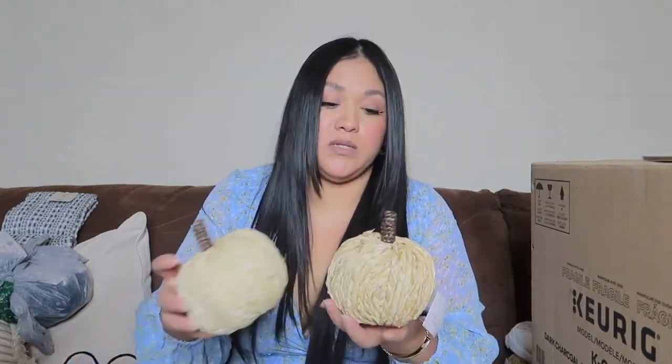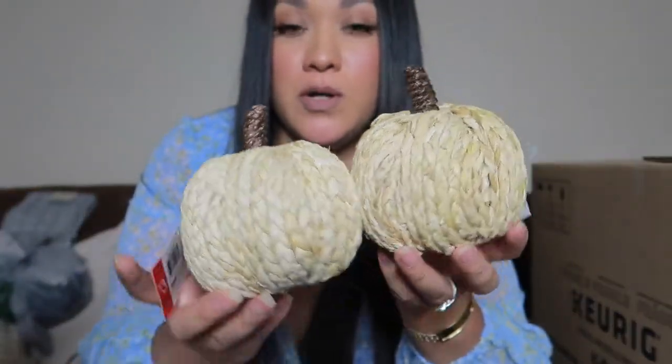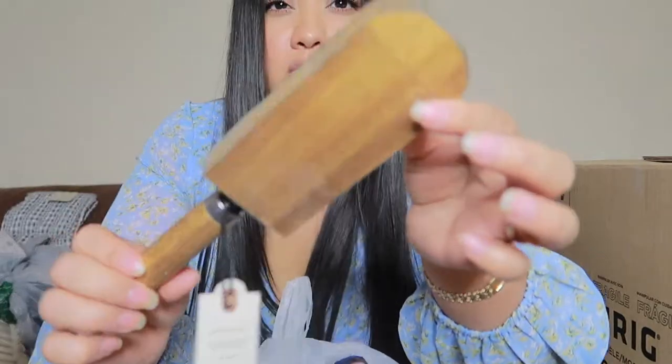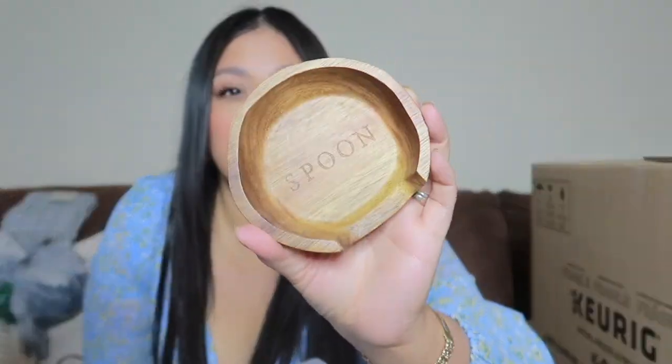Also from Target, I got some cute neutral pumpkins — only three dollars each. Then I found a cheese grater from the Heart and Hand brand; it's wooden, perfect for parmesan when I make pasta for the kids. I also grabbed a spoon rest from the same brand for $4.99, also wood. Yes please!